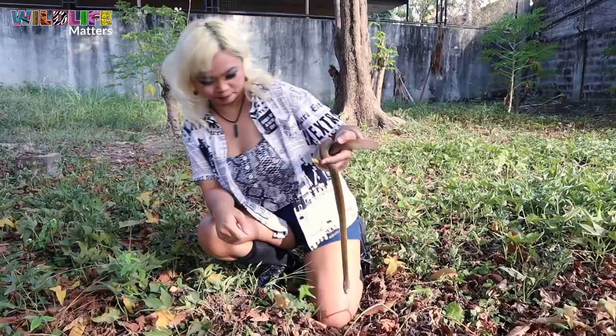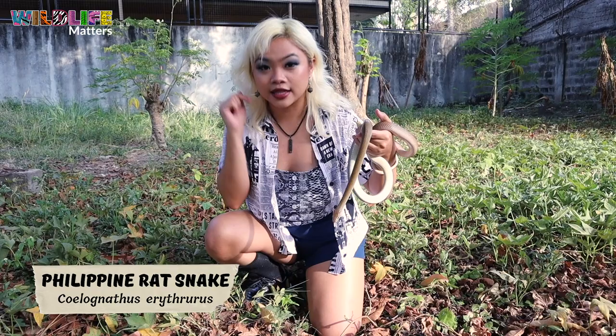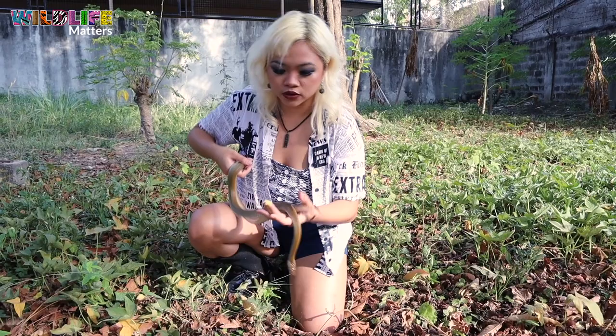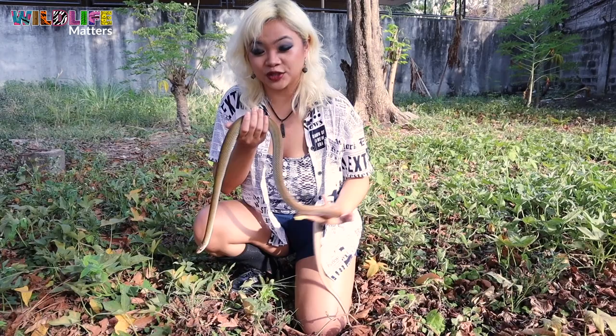This Philippine rat snake was actually rescued by a new friend, Mr. Geotaurus. The Philippine rat snake, also known as the Philippine brown rat snake or reddish rat snake, is endemic to this country, which means you can only find it here in the Philippines. It's called a Philippine rat snake because it eats rats. It will also feed on other small mammals, frogs, and lizards.